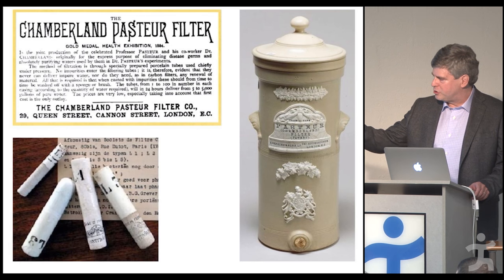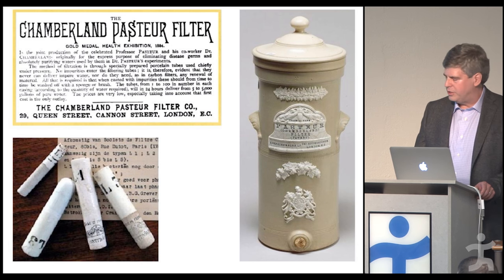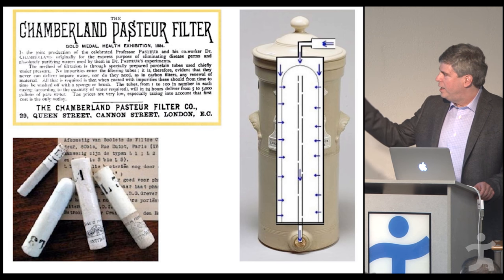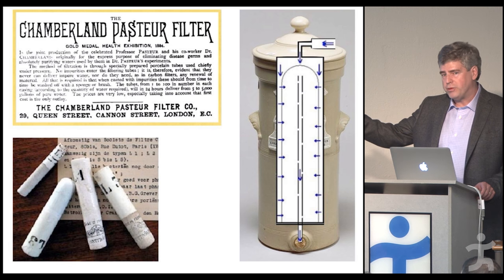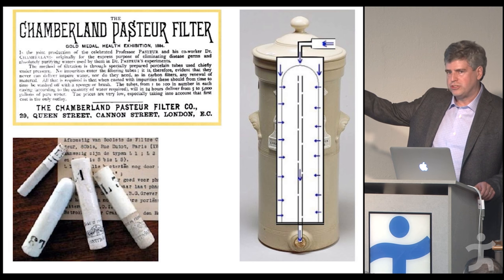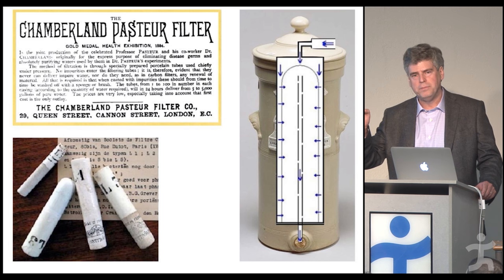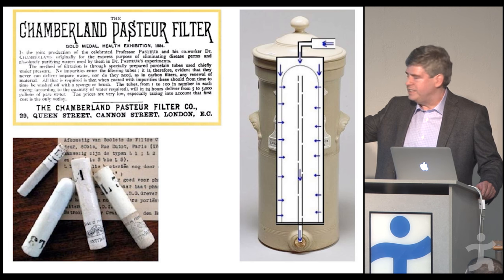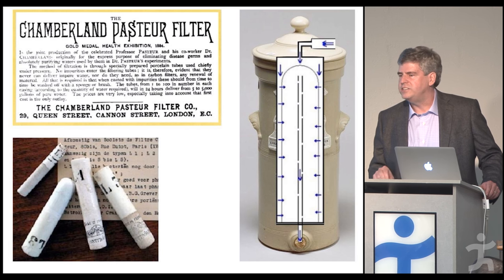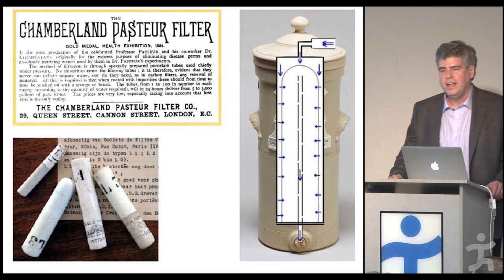These filters have a channel right down the middle of the cylinder and you can put them into a canister. When fitted, you can put water through at high pressure. The water seeps in from the outside of the porcelain, enters the central channel, and comes out the bottom — you now have bacteria-free water. If you had access to this in 1884, you didn't have to worry about cholera or many other diseases. It won the gold medal at the health exhibition of 1884.